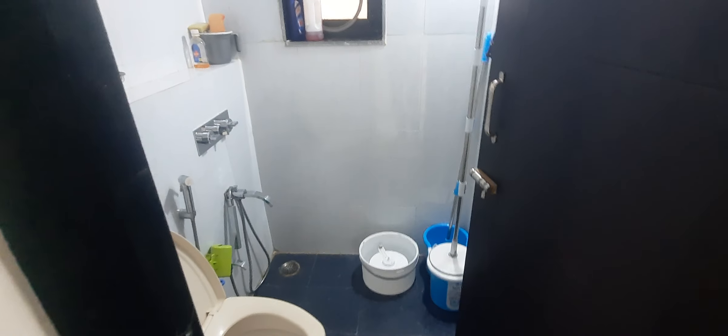This is the common washroom, which comes with a geyser.